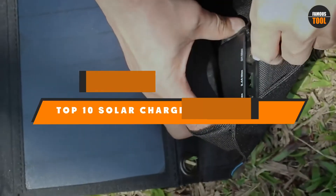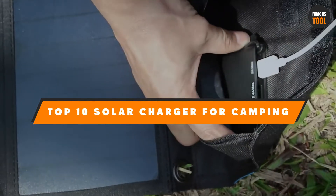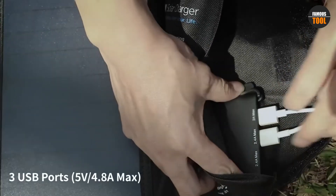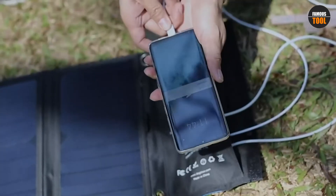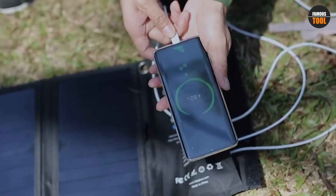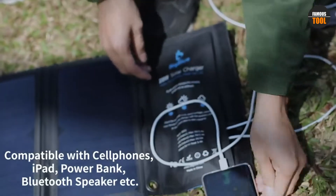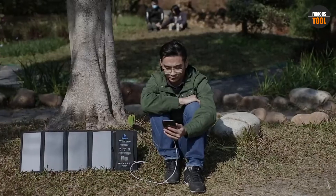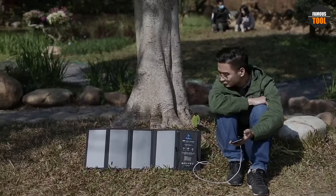Hello guys, in today's video we're going to present to you the top 10 best solar chargers for camping available on the market today. We made this list based on our personal preference and sorted it based on their features, prices, quality, durability, and reputation of the manufacturers. Check out the description to find out their prices and more information.